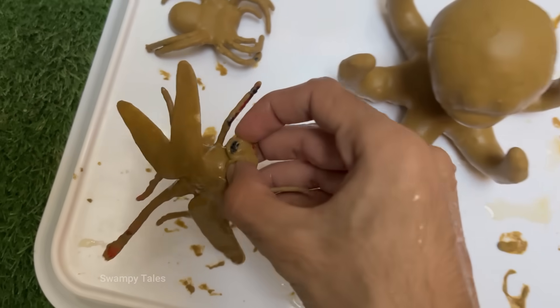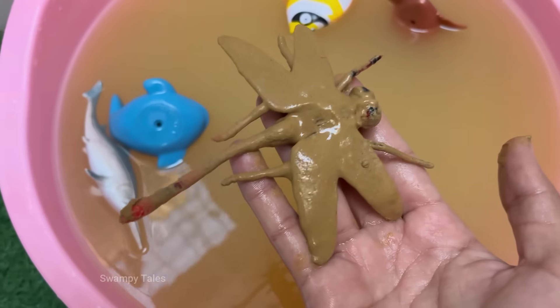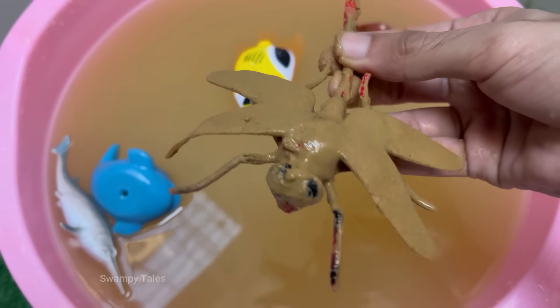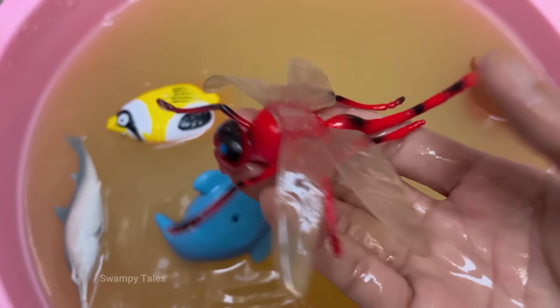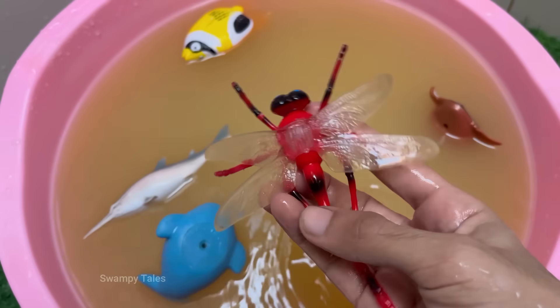Dragonflies are living fossils. They existed long before the dinosaurs, with fossil records dating back over 300 million years. The prehistoric ancestors of today's dragonflies, like Meganeura, had wingspans of up to 2.5 feet — 75 centimeters. They can hover in place for up to a minute, fly backwards, and change direction instantly.